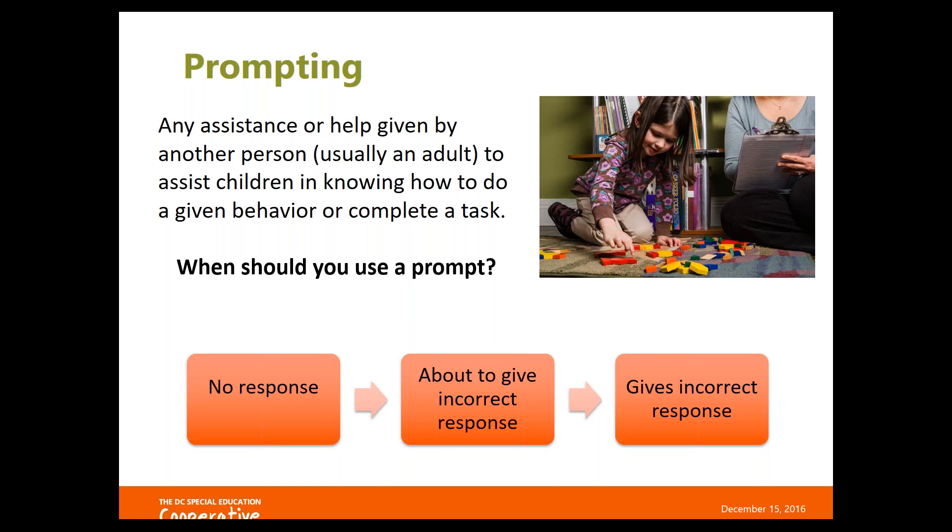It's also appropriate to prompt if the child is about to give an incorrect response or show the incorrect behavior for an activity. And after they've already given the incorrect response or performed the inappropriate behavior, you want to prompt with the correct or expected behavior.